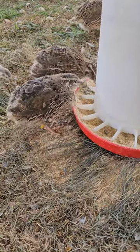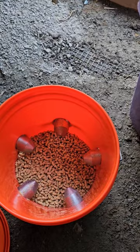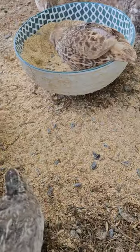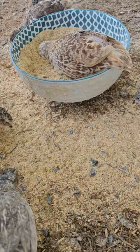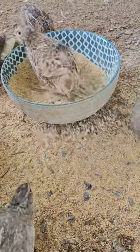Quail are by far the messiest birds I've ever had to deal with. They seem to go out of their way to throw food around. No matter the feeder they have, they'll grab the food and throw some pieces around. If they have open feeders, they will crawl right in and do this little dance and kick food out with their feet.